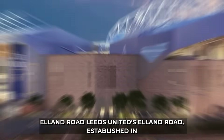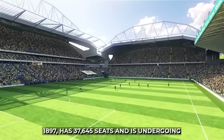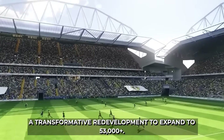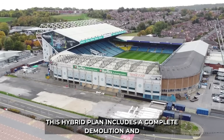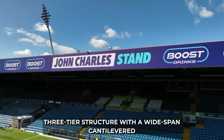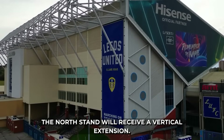8. Leeds United's Elland Road, established in 1897, has 37,645 seats and is undergoing a transformative redevelopment to expand to 53,000-plus. This hybrid plan includes a complete demolition and rebuild of the west stand into a new three-tier structure with a wide-span cantilevered roof using box truss steel girders. The north stand will receive a vertical extension.